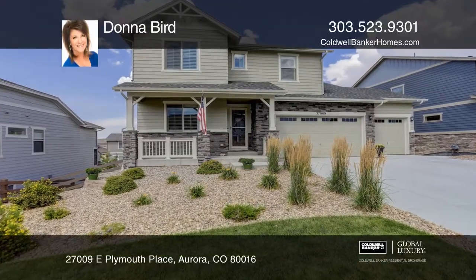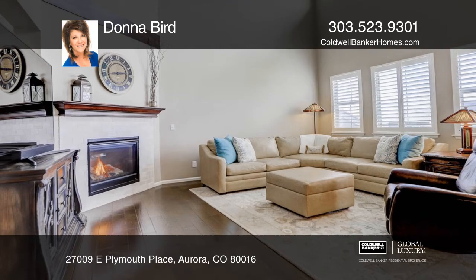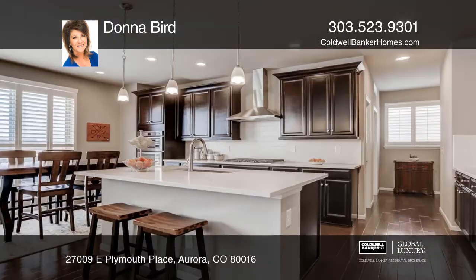This beautiful home on a cul-de-sac offers four bedrooms and four bathrooms. The light and bright great room features a gas fireplace.